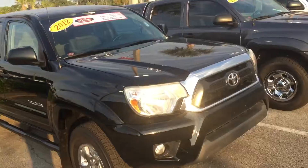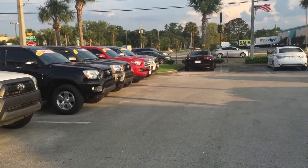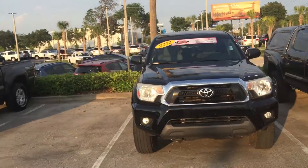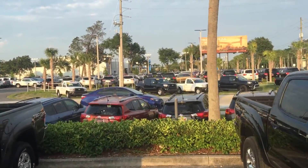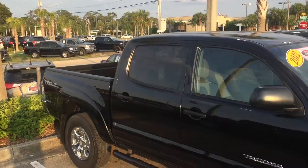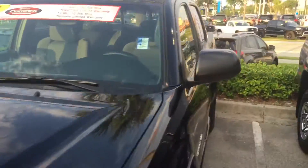Along with many other Tacomas — SR5s, TRD Sports, TRD off-road, four cylinders, six cylinders — all available. We do have more right over there on the street, if you can see them. Not exactly sure if you're set on this one or open to others.